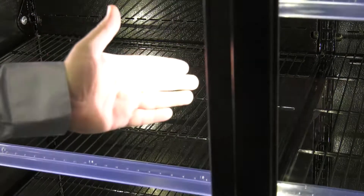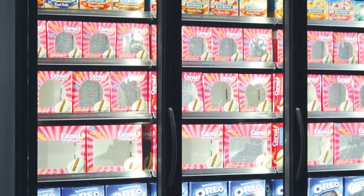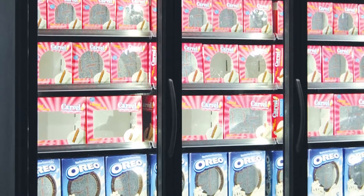We've got 23-inch deep shelves for enhanced pack out and product visibility. We picked a high CRI LED light — that means color rendering index — and it helps show the product in its best natural light.